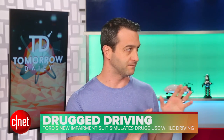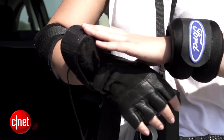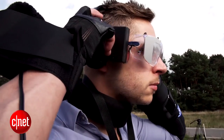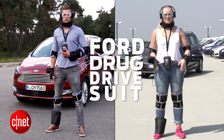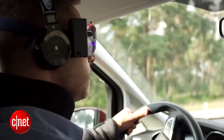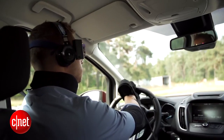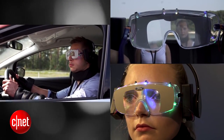I have to tell you about Ford's drugged driving suit before the smart snake kills me. Ford unveiled its drugged driving suit recently. It's a companion suit to the drunk driving suit it created about a year ago, and aims to show young drivers the dangers of driving under the influence of drugs. Strategically placed bandages and weights slow reaction times and balance, headphones play random sounds to increase distractions, and a tremor generator makes the driver's hands shake.